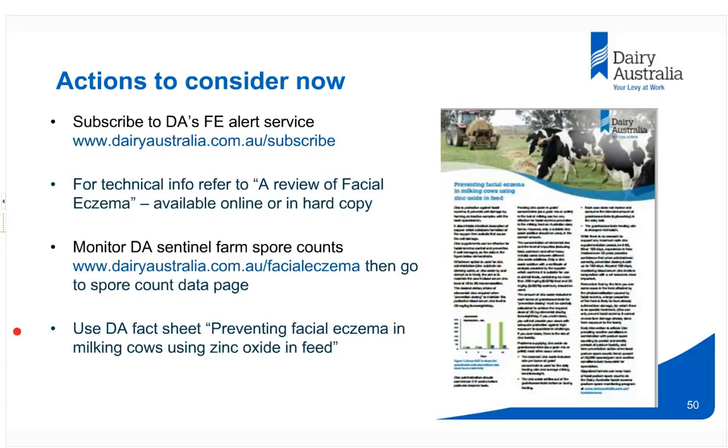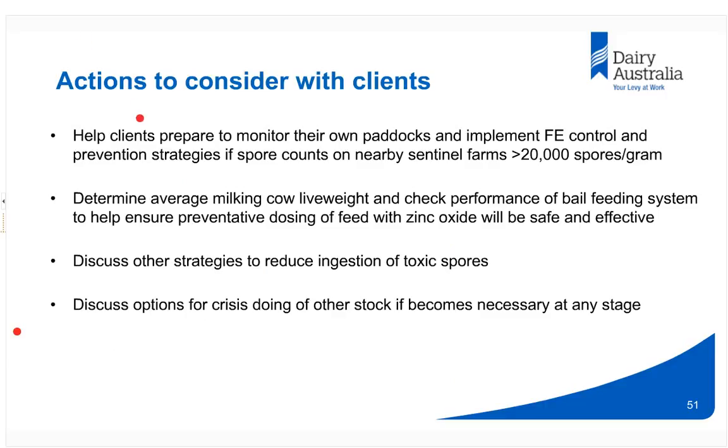The timing for this webinar is spot on — we may well be moving into a high-risk period in the next few weeks. Now is a good time to help clients prepare, monitor their own paddocks, review sentinel farm spore levels, and be ready to implement strategies. Advisers can help clients determine their average cow live weights, check the performance of their bail seeding systems, discuss strategies to reduce ingestion of spores, and if necessary discuss the options for crisis dosing of other stock on the farm.